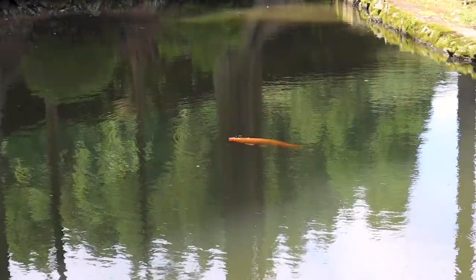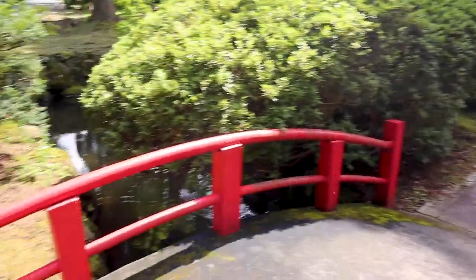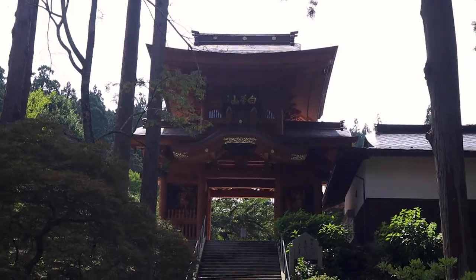Oh my gosh, look at that beautiful boy. I love these little red bridges, they're so cute. Isn't that so cool?